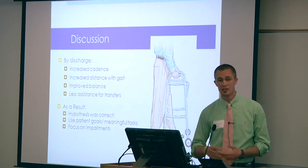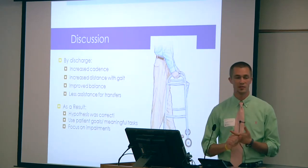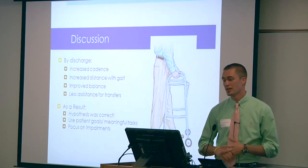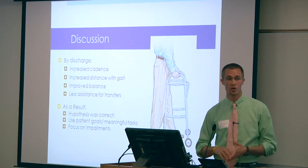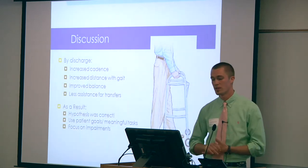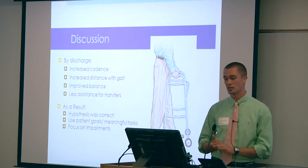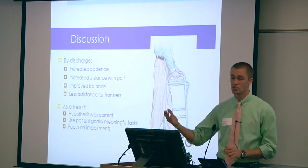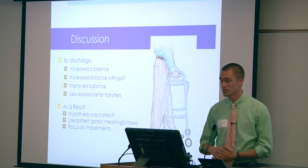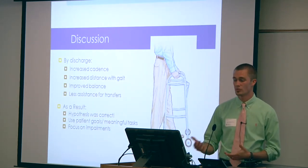By discharge, the patient showed improved lower extremity strength, was walking with increased cadence, was more safe in his ambulation, had improved balance, increased his walking distance, and had better activity tolerance. Most meaningfully, there was less assistance needed for transfers, which was a huge issue for him in transitioning back to home life. As a result, I feel my hypothesis was correct — the patient definitely improved on ambulation and balance through the use of a lower extremity strengthening exercise program.